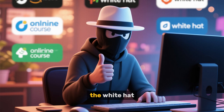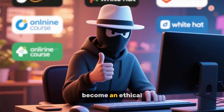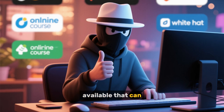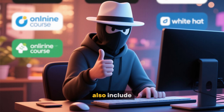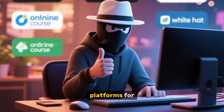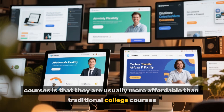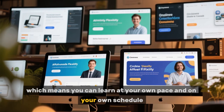They are basically the white hat hackers that you often hear about. But how do you become an ethical hacker? Well, you can start by taking online courses. There are a number of online courses available that can teach you the basics of ethical hacking. Many of these courses also include hands-on exercises and real-world examples to help you learn more effectively. Some of the best platforms for taking online courses include Coursera, Udemy, and Pluralsight. Many online courses are also self-paced, which means you can learn at your own pace and on your own schedule.